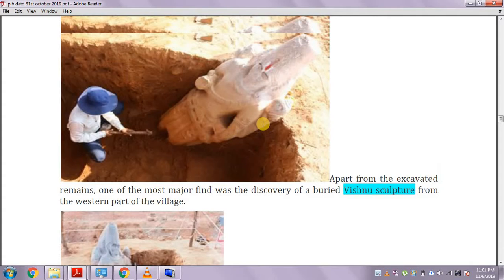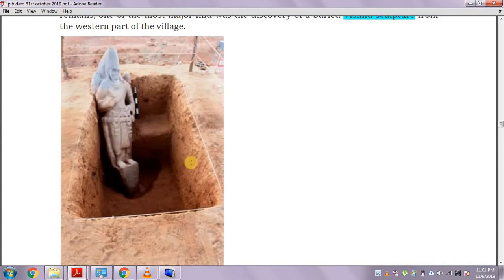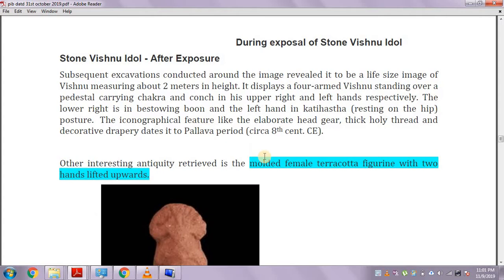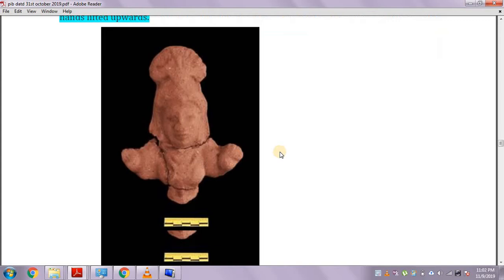This is quite interesting — this is a Vishnu sculpture that is well intact. We also have a female terracotta figurine. We have a female terracotta figurine from the Indus Valley Civilization as well, and now we have one from Gautipirolu too. It carries hands lifted upwards — a molded female terracotta figurine with two hands lifted upwards.